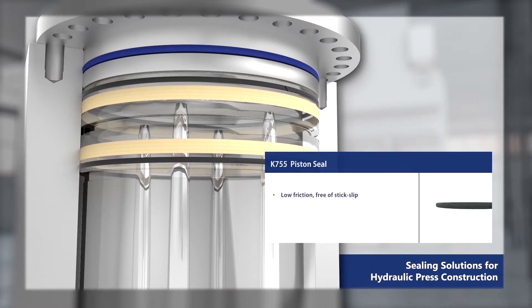The K755 piston seal features low friction, free of stick-slip behavior, long service life, and high sliding speed.